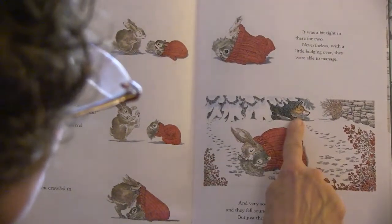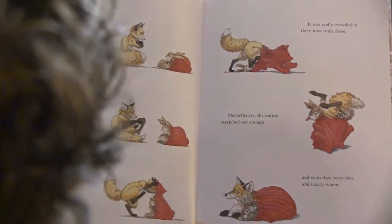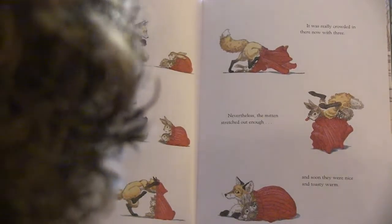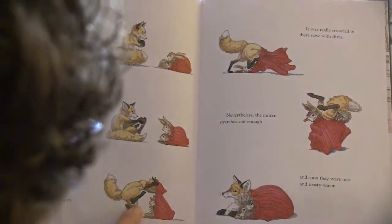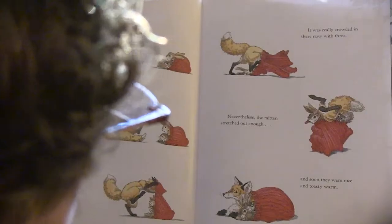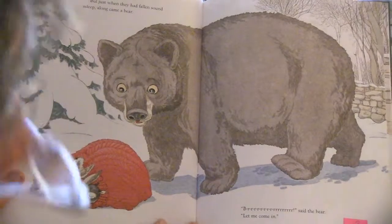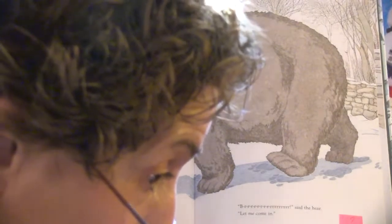But just then, along came a fox. 'Brrr,' said the fox, 'let me come in.' 'No room,' said the rabbit. 'No room,' said the squirrel. 'Go away.' 'Please,' begged the fox, 'my toes are cold as ice. Your mitten looked so cozy. And warm toes would feel so nice.' 'Okay,' said the rabbit. 'Okay,' said the squirrel. 'You can come in.' And the fox squeezed in. It was really crowded, but the mitten stretched out enough, and soon they were nice and toasty warm. But then, when they had fallen sound asleep, along came a bear.